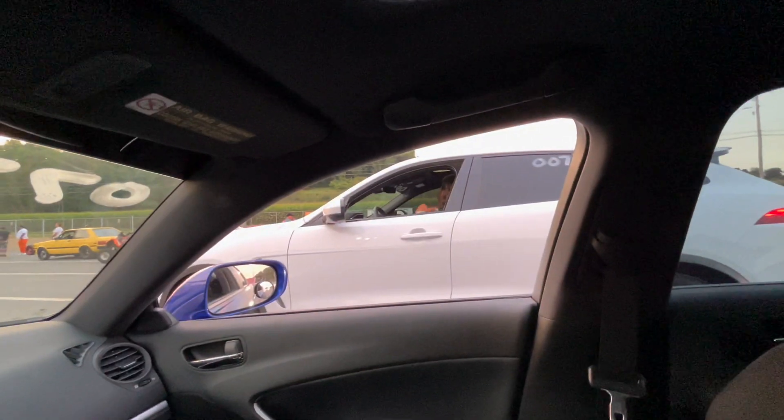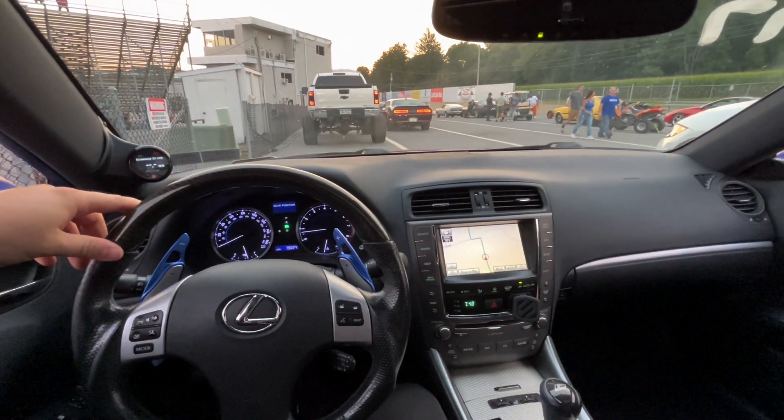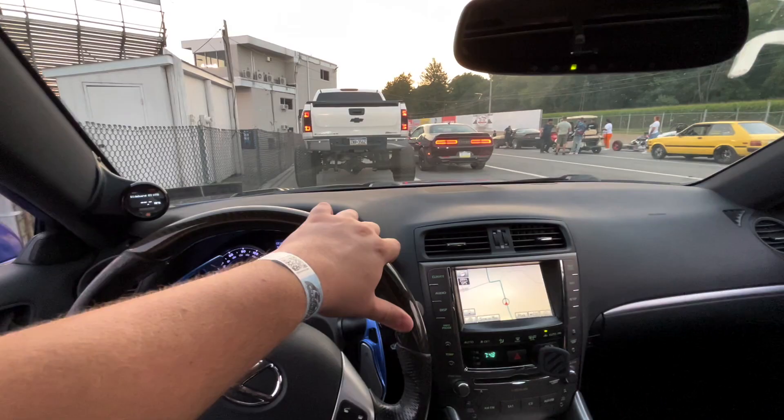We've been waiting for about an hour and a half, almost two hours. There was some kind of issue on the track, but we are finally in the staging lanes and moving up so we'll be able to race. Hopefully we can at least get one run in.